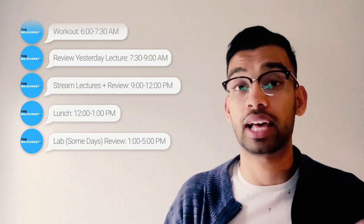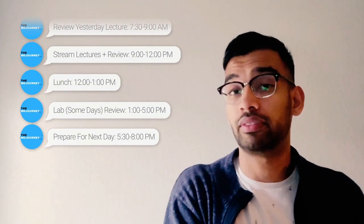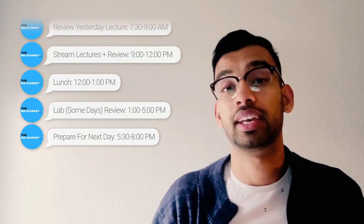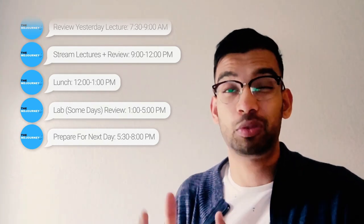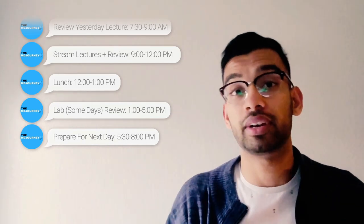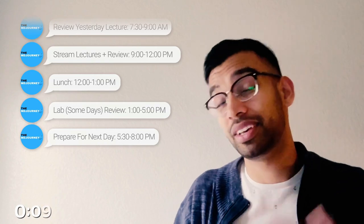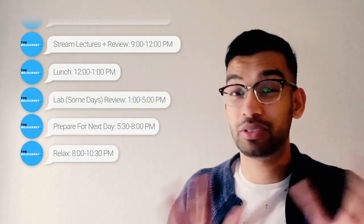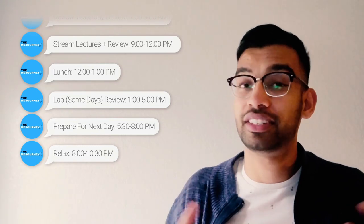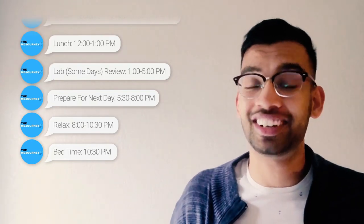On lab days, the lab typically ended at 5, and from 5:30 to 7:30 I would do my first review of all the day's lectures. Then with whatever time I had remaining — maybe from 7:30 to about 9 — I'd go ahead and prepare for the next day. Lab days you typically don't get a lot of free time, which is okay. I would use those last few hours before bed, usually around 10:30, to watch a TV show, catch some Xbox, Skype home, or make a nice dinner.